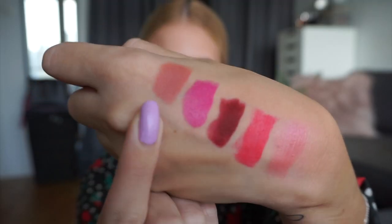And the final lipstick will be one of my MAC lipsticks in the shade Kinda Sexy. And that is the final lipstick on my hand.